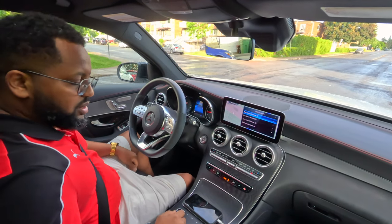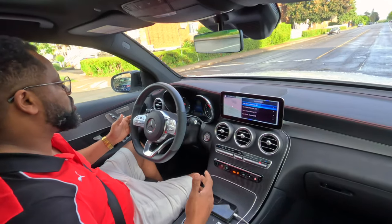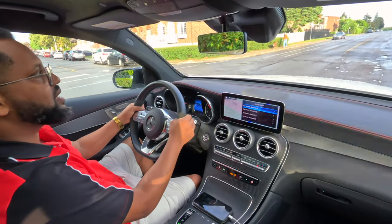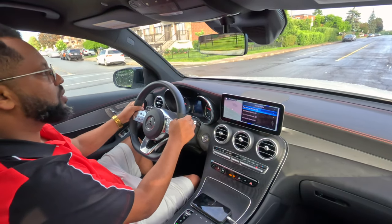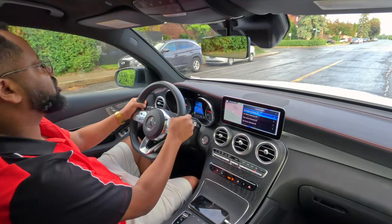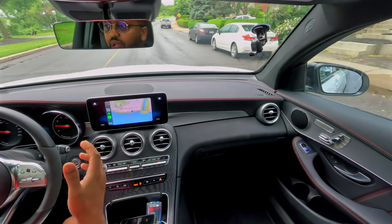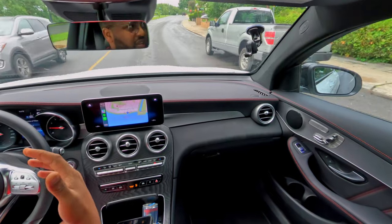Especially the materials throughout — very premium. And the hands-free system is almost Tesla level, a little bit, not fully there. You know, Mercedes hands-free is close. It's a luxury compact SUV, but it's also a fast car.